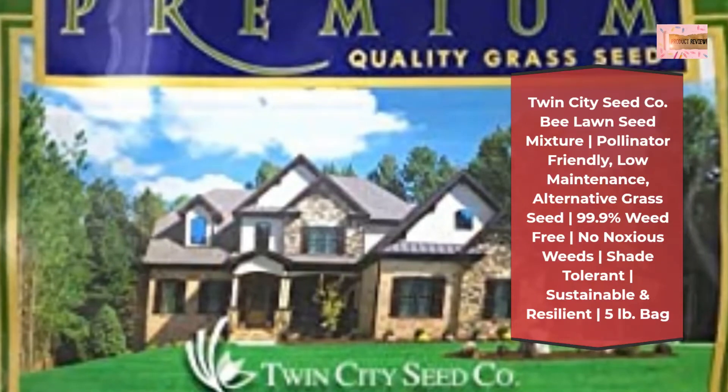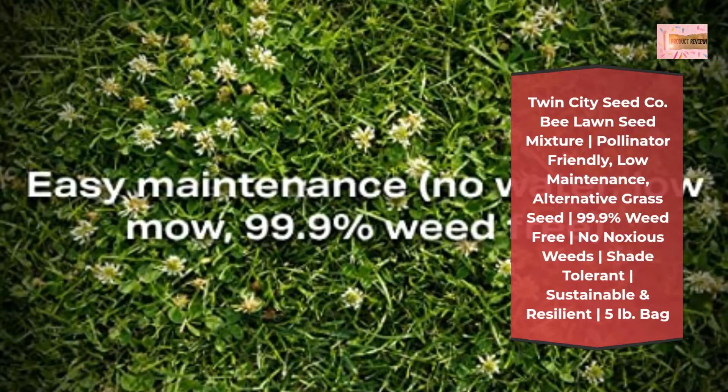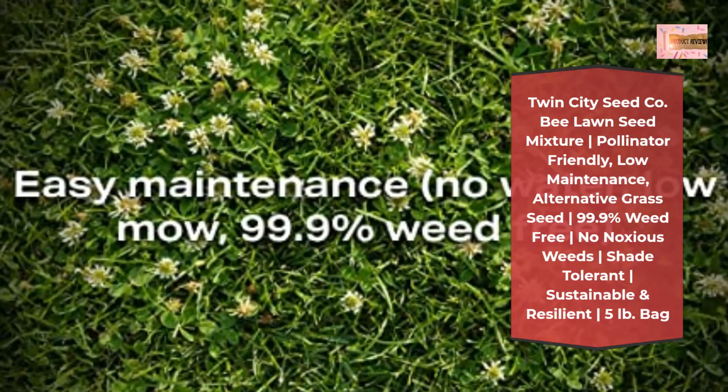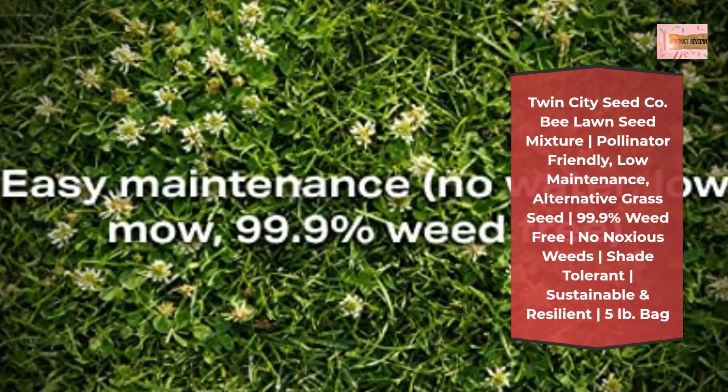5 pound bag covers a spread of 1,000 square feet. Flowering Bee Lawn Seed Mix, Non-GMO Fescue Grass Seed, seed viable up to 1 year.